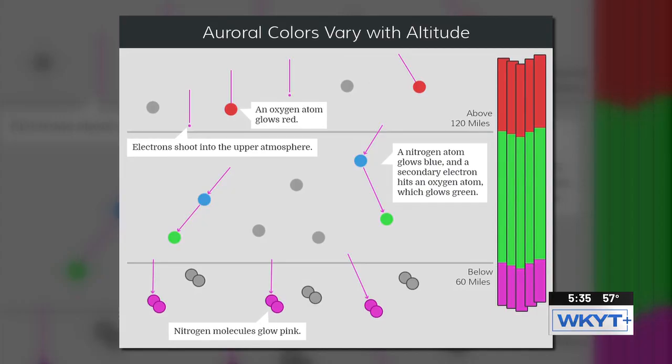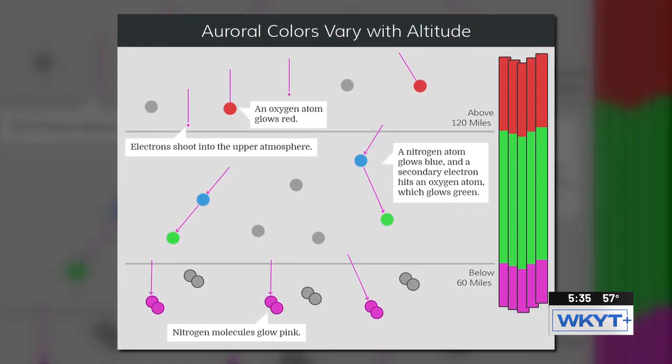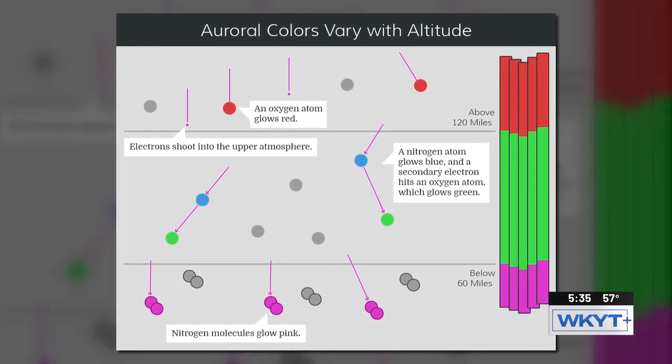In the middle, nitrogen glows blue and oxygen glows green. And below 60 miles, we get nitrogen molecules glowing pink.